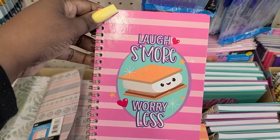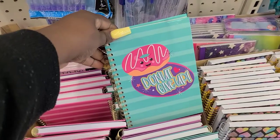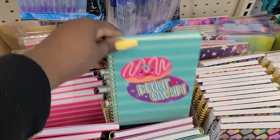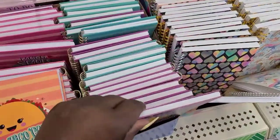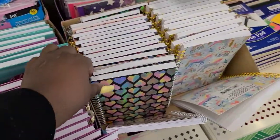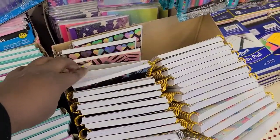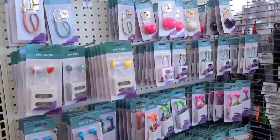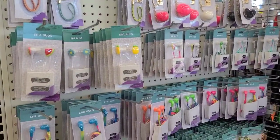They also got these little notebooks — talk about cute. They say 'Laugh More Worry Less,' 'Do Not Give Up,' and 'Nachos and Naps.' There are some with hearts on them too — those are super cute. They got a whole end cap of these pop socket things that go on your phones, and different headphones.